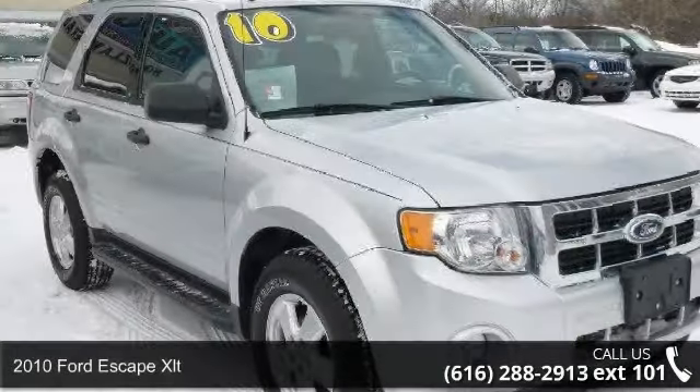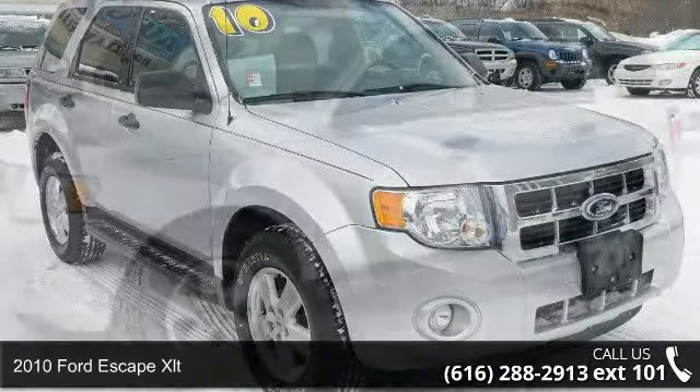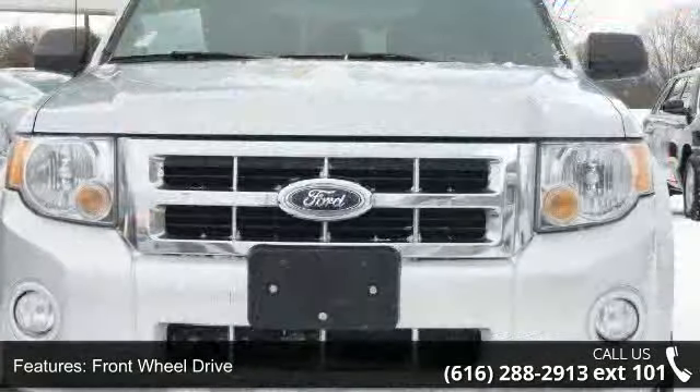Imagine yourself in this 2010 Ford Escape XLT. This may be the set of wheels you've been looking for. This vehicle comes with a reliable 4-cylinder engine, connected to a smooth shifting automatic transmission.